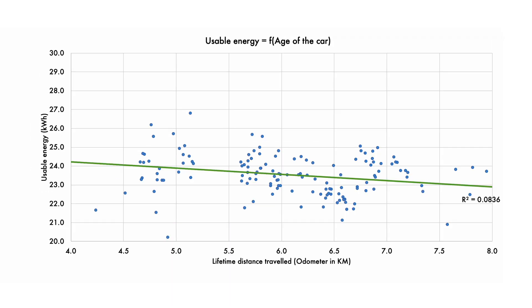Let's take a look at usable energy as a function of the age of the car. Most cars are going to be four to seven years old, and here you see limited correlation. So it's not clear that age really matters for this car, at least within that range of four to eight years old, because it's also a pretty tight range.